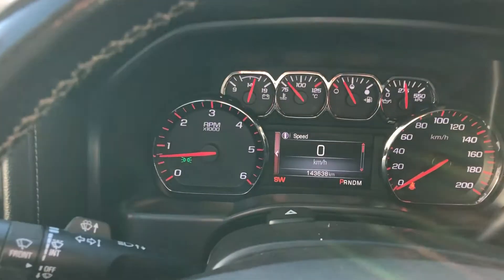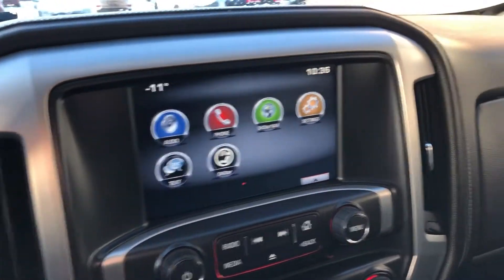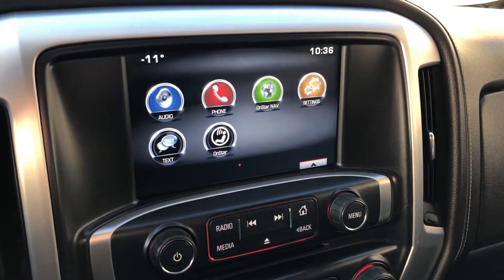We do have 143,000 kilometers on this truck. Coming over to the entertainment system, we have everything you may need — texting, audio, phone, backup camera, and even OnStar Nav.